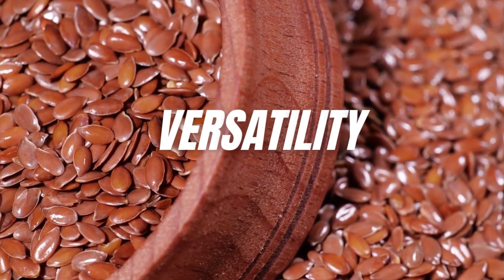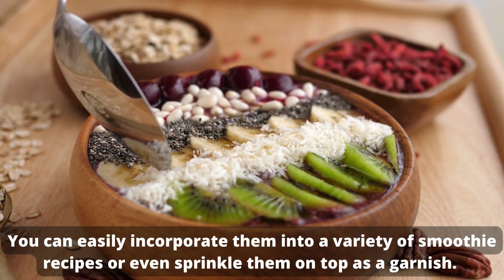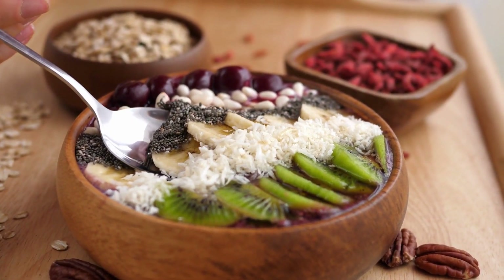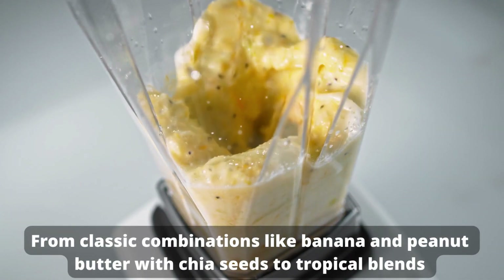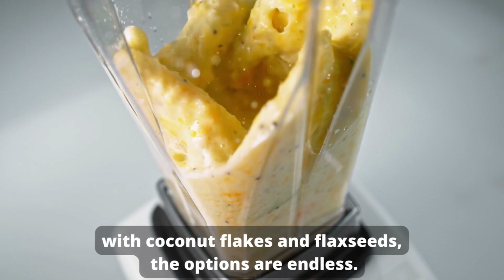Versatility. One of the great advantages of seeds is their versatility. You can easily incorporate them into a variety of smoothie recipes or even sprinkle them on top as a garnish. From classic combinations like banana and peanut butter with chia seeds to tropical blends with coconut flakes and flax seeds, the options are endless.